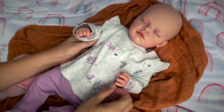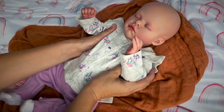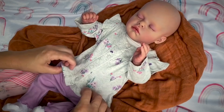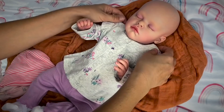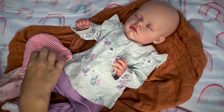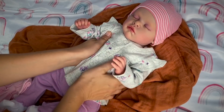Oh, look at that. How precious. This color really looks good on her. This lilac color really looks good with her skin tone. I like this outfit and she looks so cozy and warm. Let me see if I can find a hat that would go with this. I don't think I have a hat that goes with this, but I'm going to put this hat on her just to keep her warm. I think she looks cute anyways.